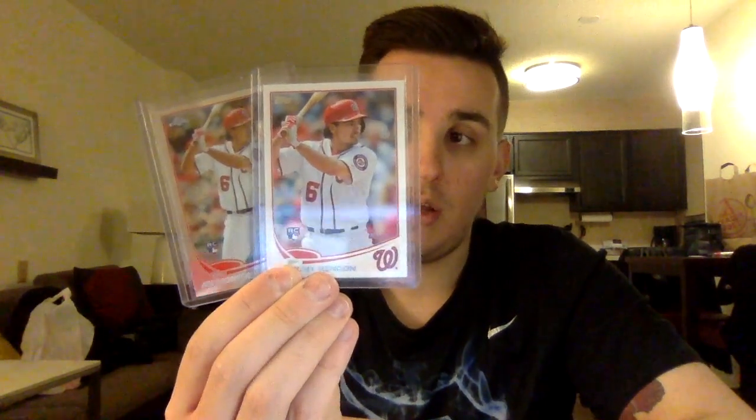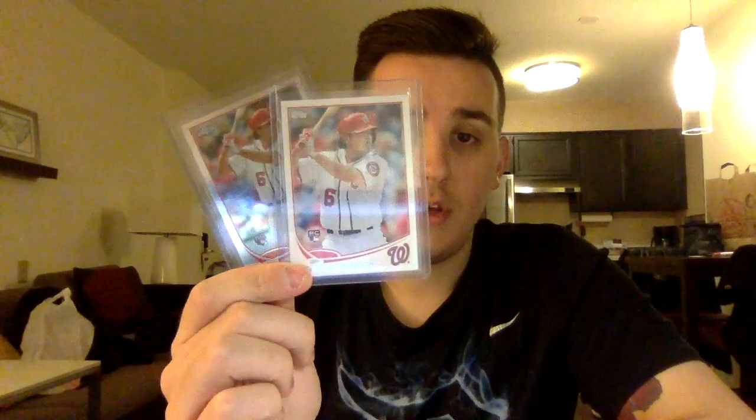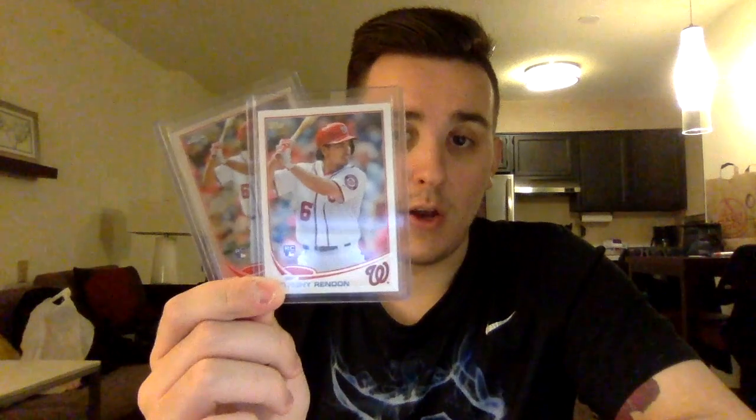Rendone chrome and Topps update base — I don't think they are PSA 10s so I'm not going to submit them for grading. I'm being strict with my submissions — there's nothing wrong with nines, but right now it's in my best interest to keep them raw and move them to someone who wants to buy in bulk. I got a good deal on these two together. Also got a chrome update refractor for four bucks at LCS, so I'll probably bundle them together, make a few bucks, and move forward.